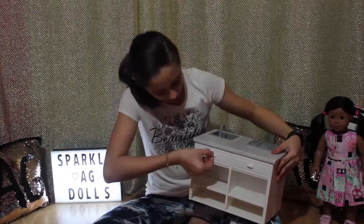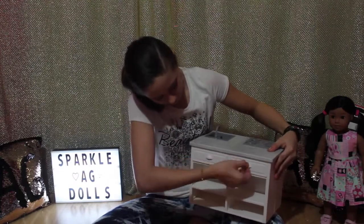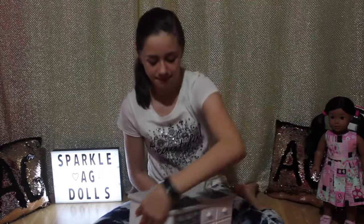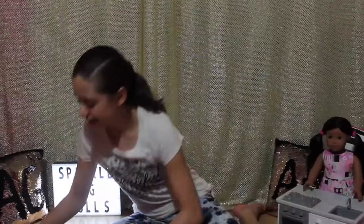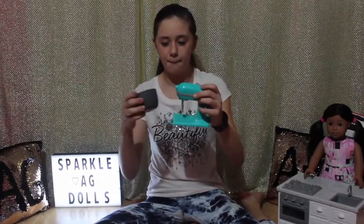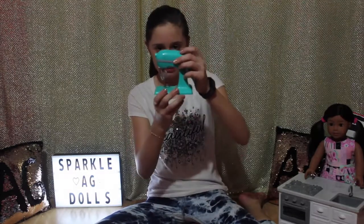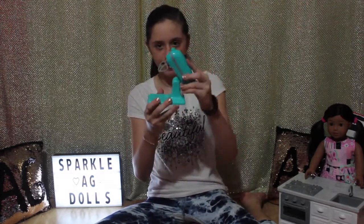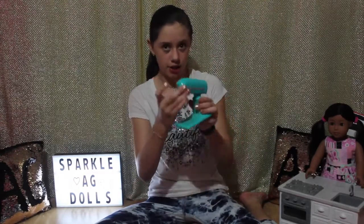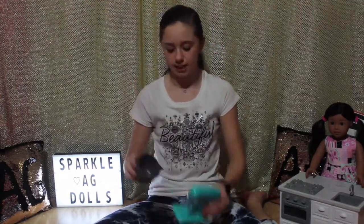And then on the back they have two more drawers and some more storage down here. The next item is this standing mixer and a bowl to go with it. It has this little spatula attachment and you can lift it up and down. It's not like the American Girl one because you can't turn it on and off, but it's still awesome. And this is just a regular gray mixing bowl.